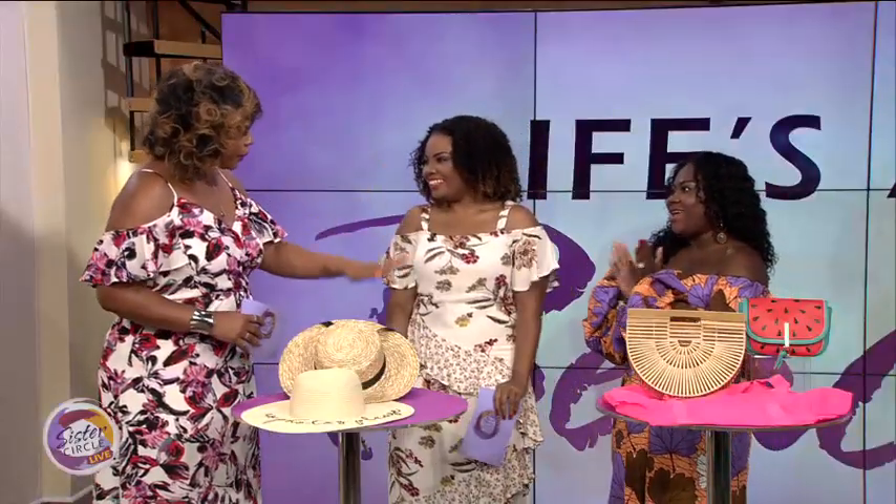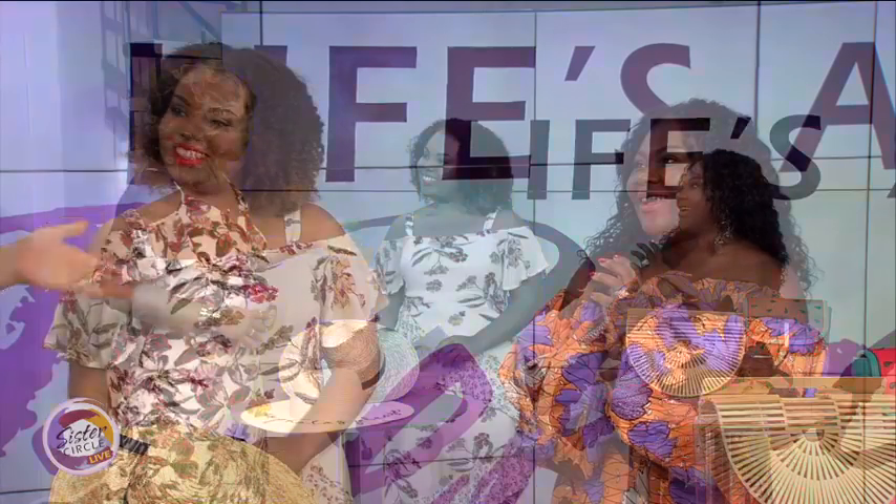We are back to Sister Circle Live. When we're sinking our toes in the sand this summer, we all want to do it with style. Here to show us some must-haves for our beach wardrobe are the style mavens, Emma and Alicia. Welcome down to the Circle Train. Y'all look very beautiful today. Did you just come up off the beach? We're headed to it soon — I see your hair is sun-kissed and everything.